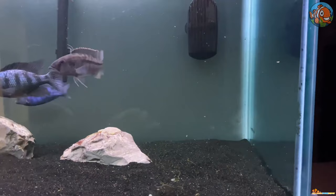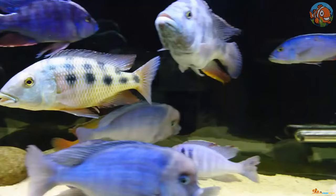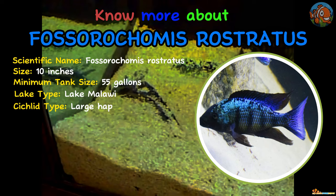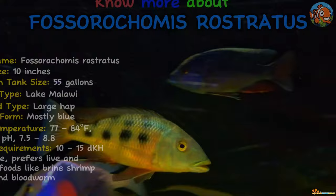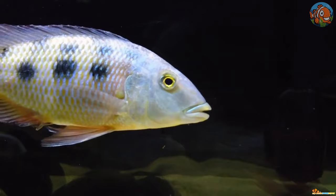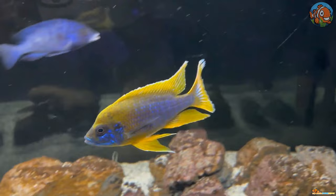Third is Fossorochromis rostratus. This calm cichlid has the unusual habit of diving under the sand to find food or flee from predators. A small group of one male and a few females is good, and they shouldn't be maintained alongside aggressive or territorial species. While mature males grow black bellies, immature males exhibit noticeable dark spots down their flanks. If life gives you lemons, adopt a Lemon Jake Peacock in your tank.